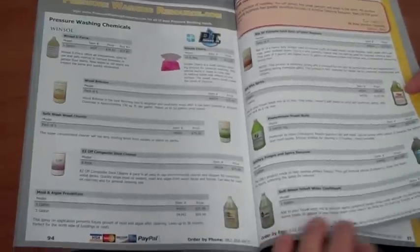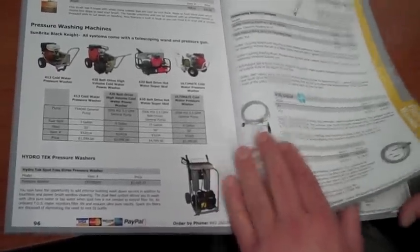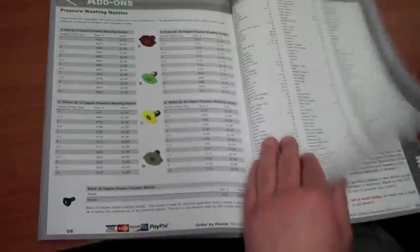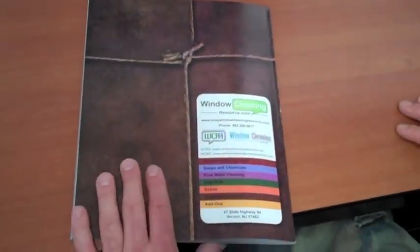We also carry Simple Cherry pressure washing solution, and these are all of our pressure washing chemicals that we sell now, and we're proud to offer them. WindowCleaningResource.com is really expanding our product line, including pressure washers, wands — everything you need to have a successful window cleaning business and several add-ons that can make you more money.